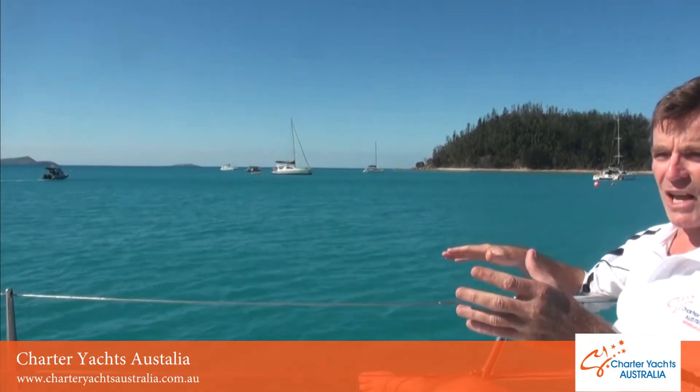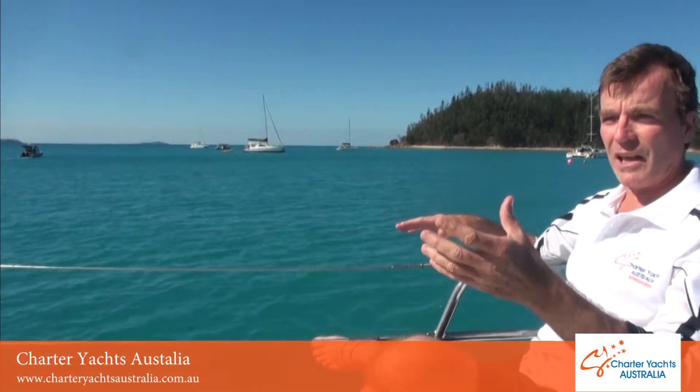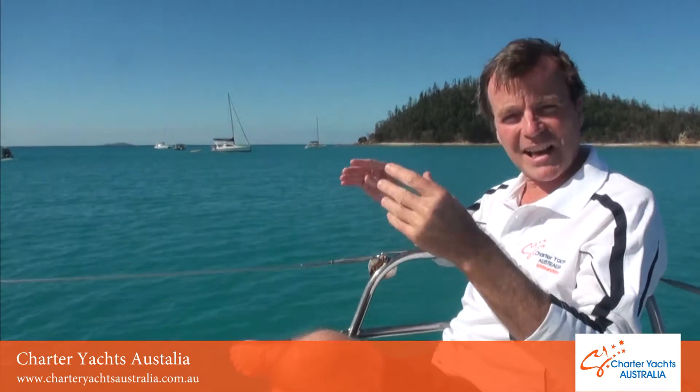We're about to sit around a large table in a comfortable space and have another seafood lunch. That's how good it gets here in the Whitsundays. Around us in Tongue Bay we'll also get to see some turtles as they come up to say hello to us.